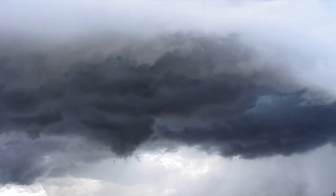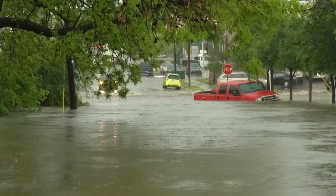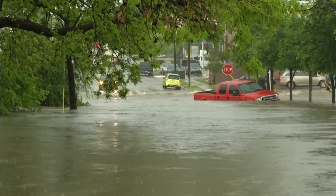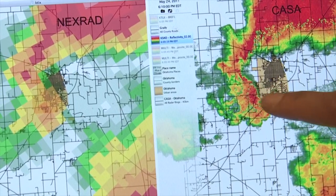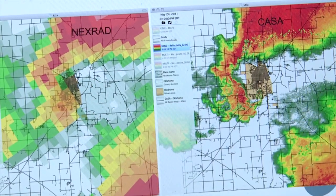CASA scans low in the sky, where tornadoes can form, along with strong winds and heavy rainfall that impact Fort Worth residents, and sends back high-resolution images five to ten times clearer than conventional radar images.